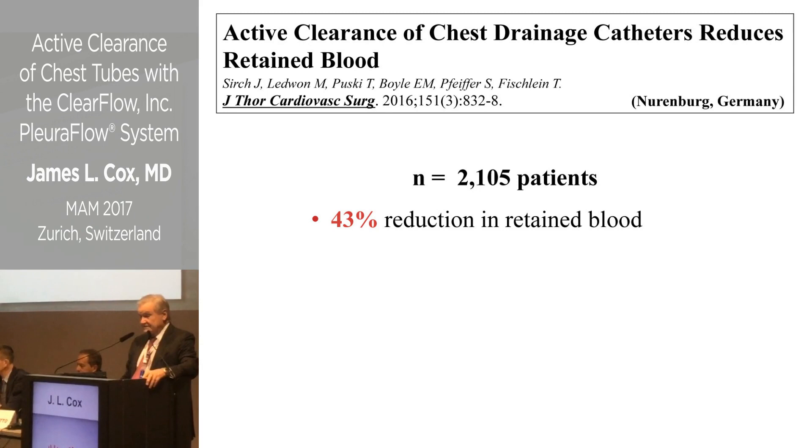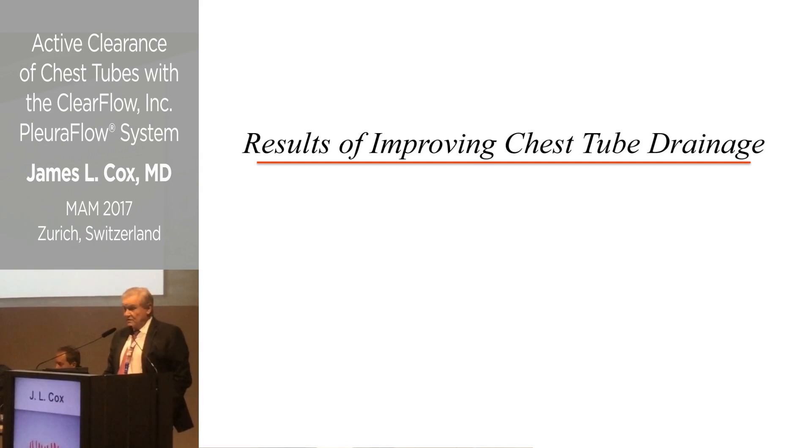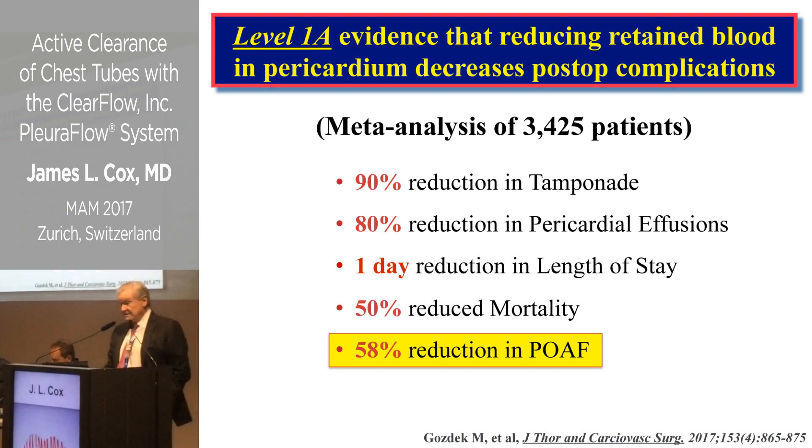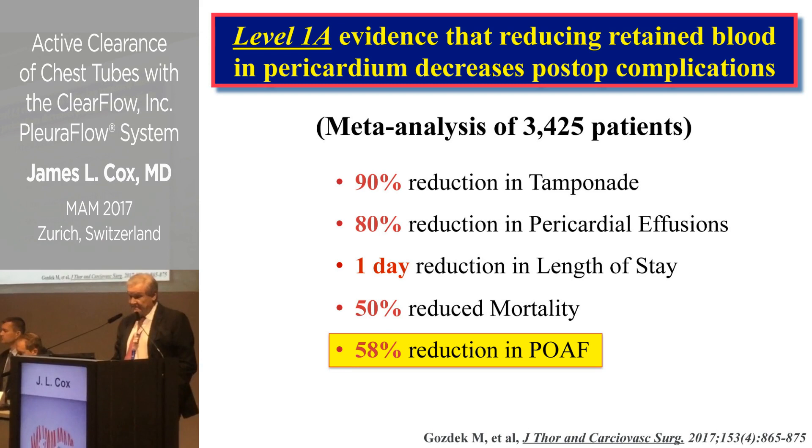A report from Nuremberg on 2,000 patients using this system showed a 43% reduction in retained blood, which is consistent with most studies done on this. Looking at the results of improving chest tube drainage, a meta-analysis reported in Frontiers in Cardiovascular Surgery earlier this year on almost 3,500 patients showed an 80–90% reduction in almost every adverse outcome.